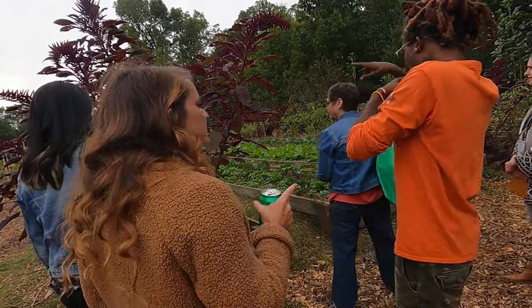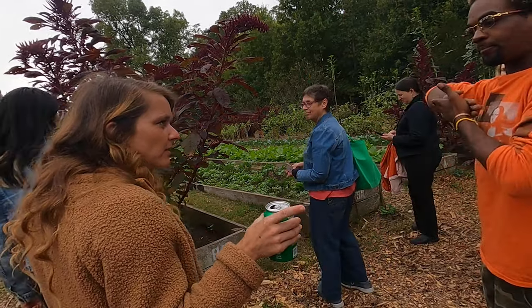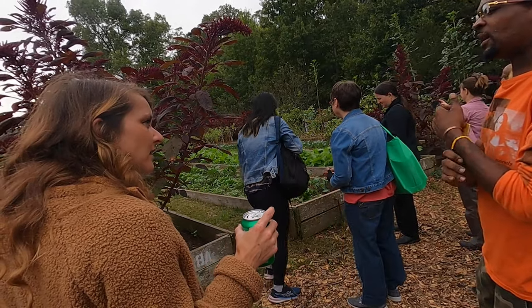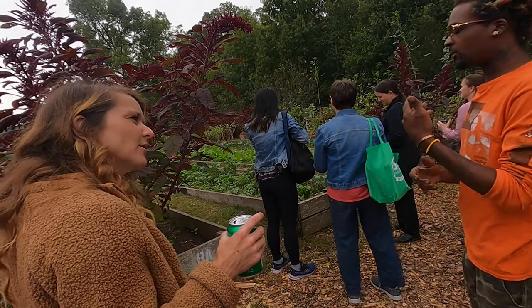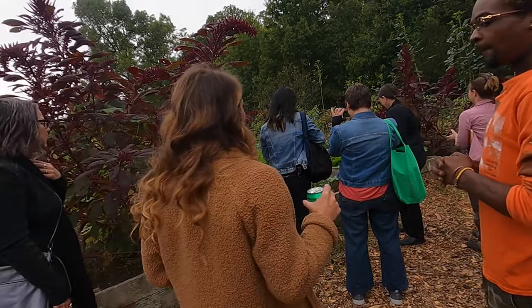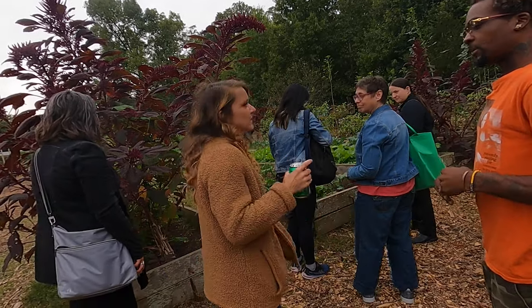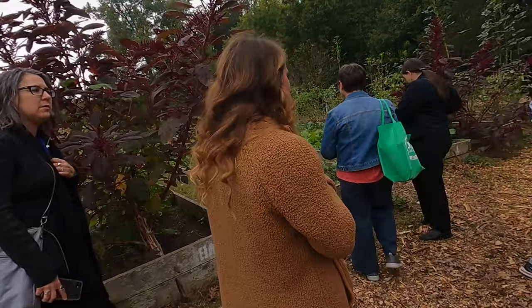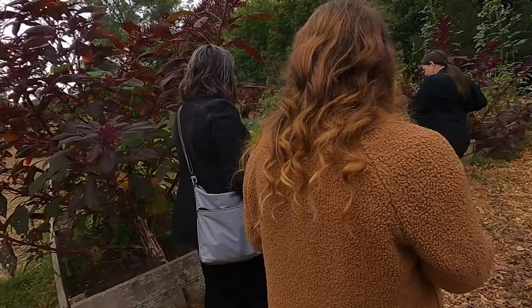That other company uses it in their hair product — not dye, but they use the grain in their hair product. I grow it for seed saving as well. You can also make a flour from it.